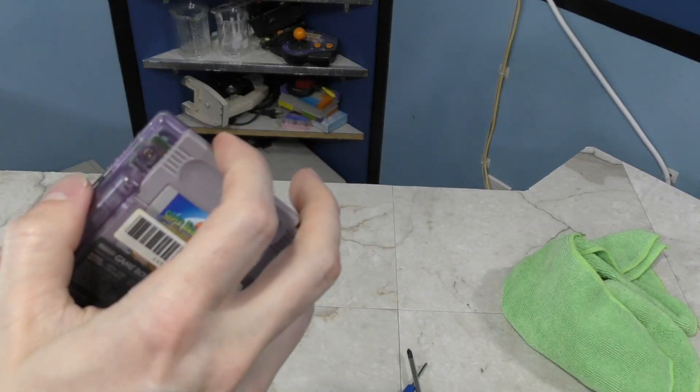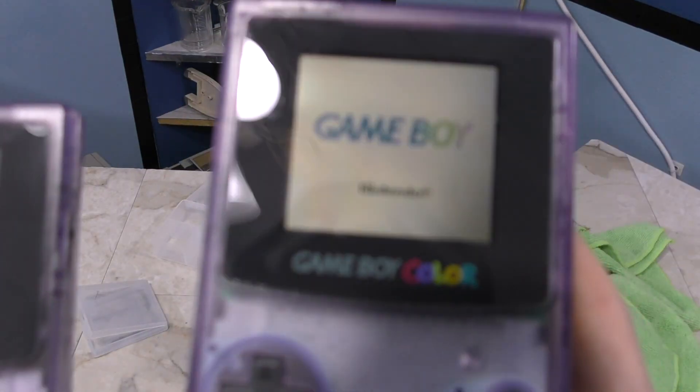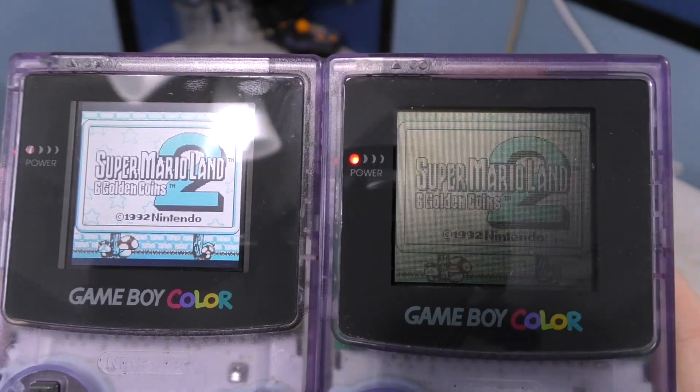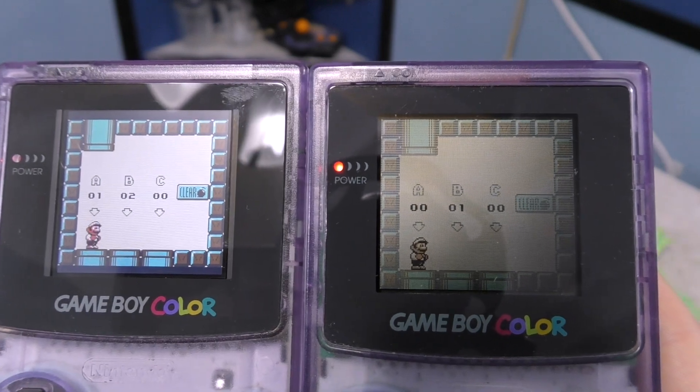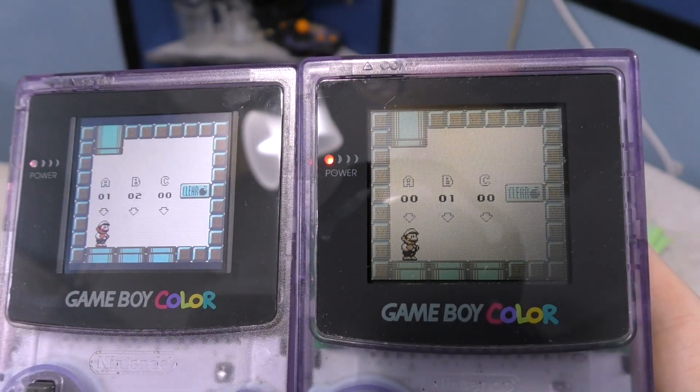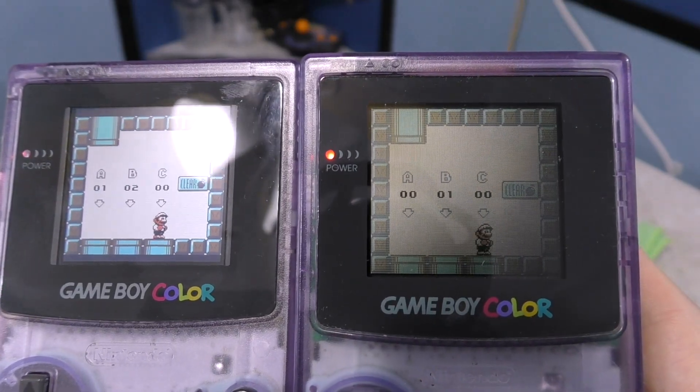So this game does have some color, but since it was designed for the black and white Game Boy, it only has minimal amounts of color. But what we're looking at here is the contrast, viewing angle, and just overall visibility.